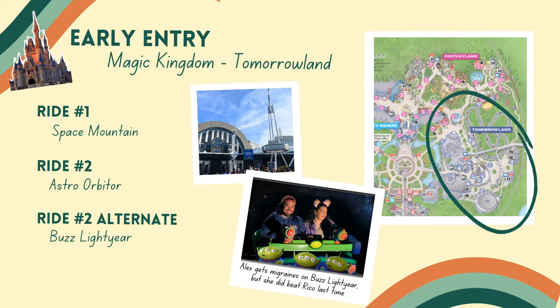Definitely Space Mountain for Tomorrowland. If you are an Astro Orbiter fan, that's not on Genie Plus, so you might want to hop into that line after Space Mountain. Buzz Lightyear is another good option. Basically anything else in that Tomorrowland area makes sense — you can definitely knock out two to three rides during early entry time. There are also tons of food options over there if you need breakfast.